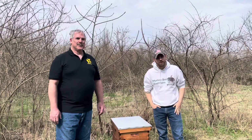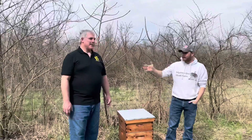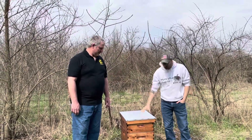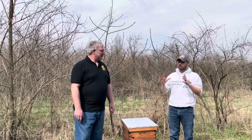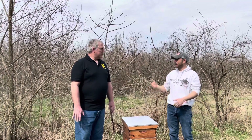Hey everybody, it's Zach from My Shire Farm and today we're getting bees. I've got the bee guy supply here with me and we decided where we were going to place it. When he got here, I asked him a couple questions, and the main things to know about placing a hive are: